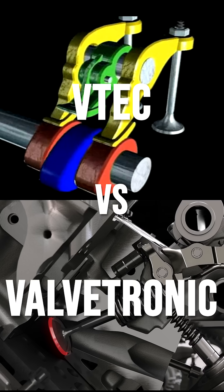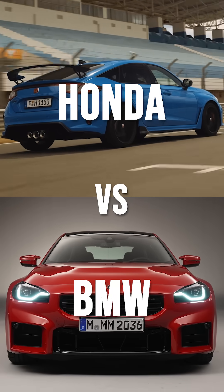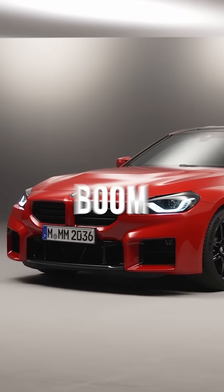VTEC vs. Valvetronic. Honda vs. BMW. Who makes a technology that makes an engine boom-boom better?